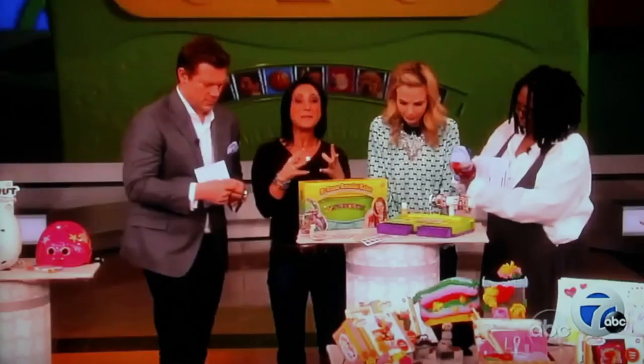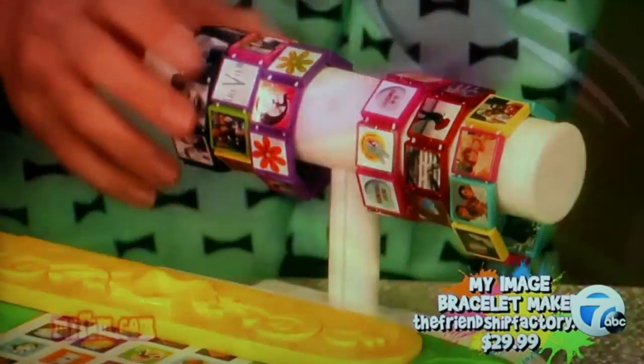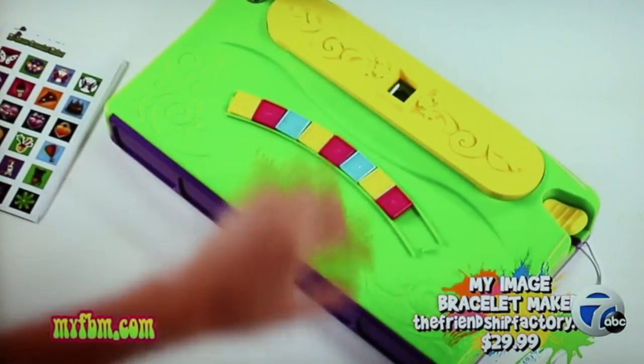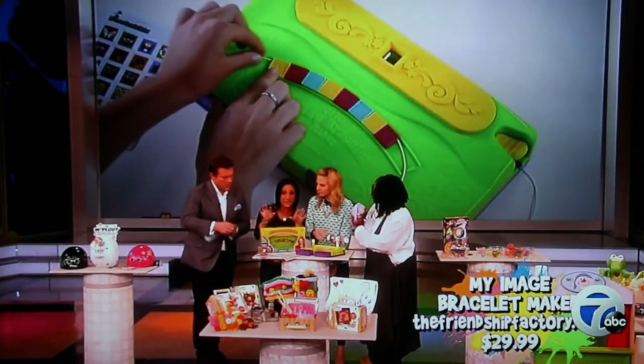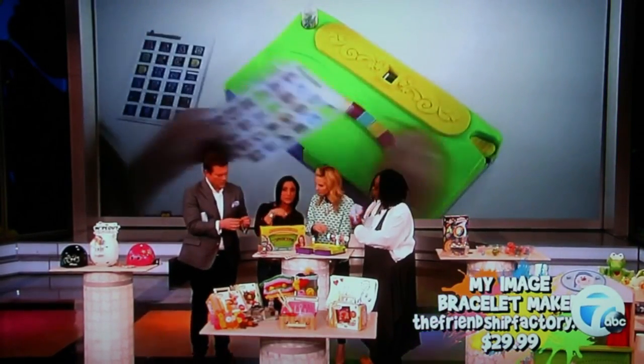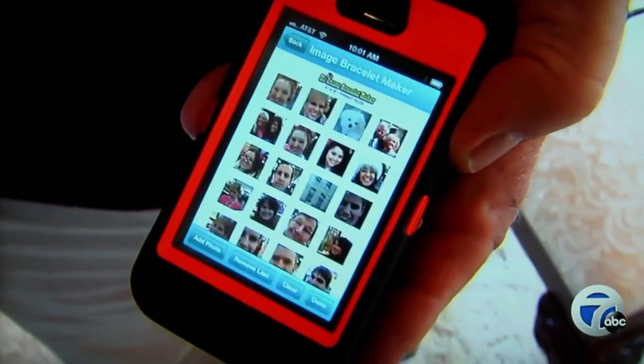One of the company's new toys, the My Image Bracelet Maker, was recognized as one of the top seven new toys at the fair. It allows kids to use stickers or pictures to make a relatively high-tech friendship bracelet. There's a free iPhone app and a website to support it.